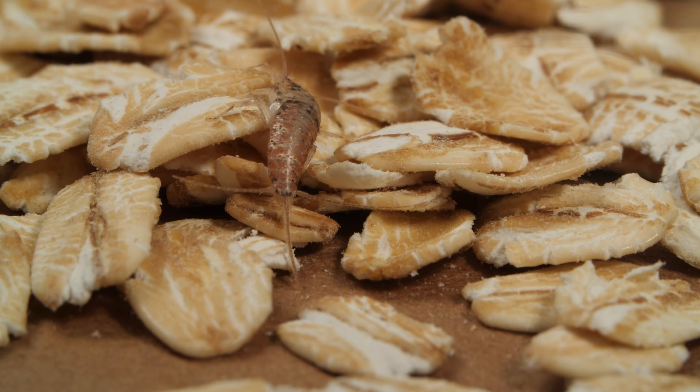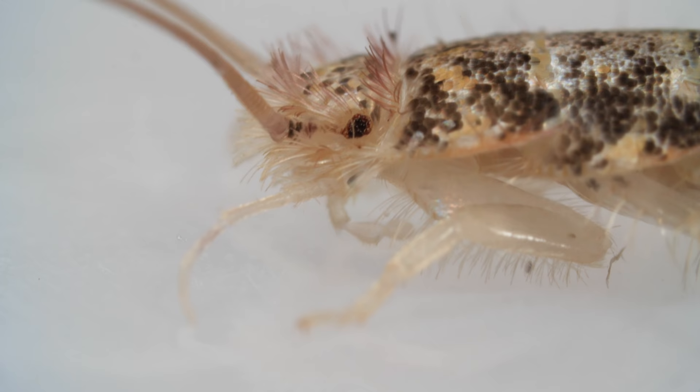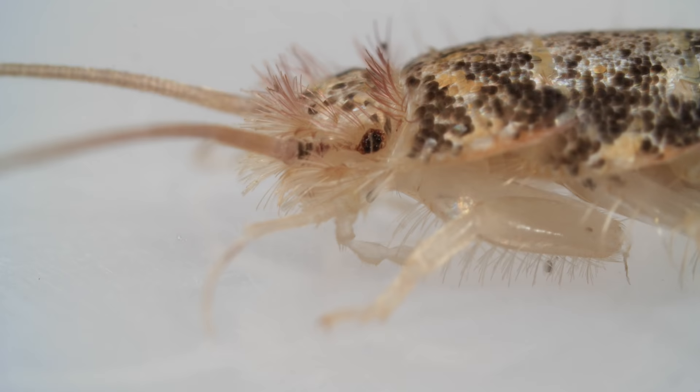Luckily, it can go months between meals. Like the original insects, firebrats don't grow wings.